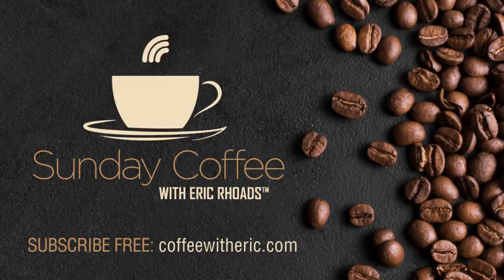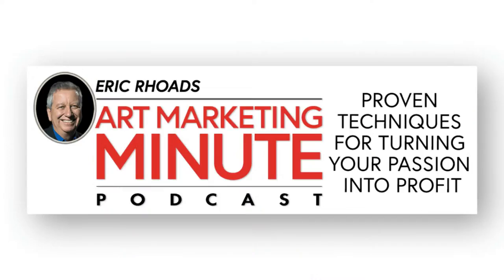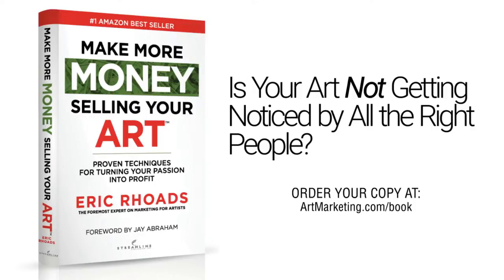Eric also mentions his blog 'Sunday Coffee' — published every Sunday morning at coffeewitheric.com, free to subscribe. He has a podcast called the Plein Air Podcast — the latest episode with CW Monday on 'The Principles of Painting' is very popular, and the next one with Larry Moore is coming up in a few days. There's also an art marketing podcast and a book called 'Make More Money Selling Your Art.'